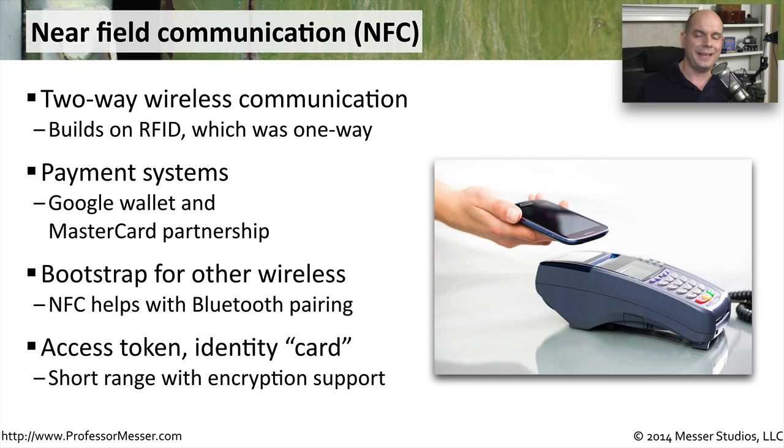We could also use NFC to gain access to a room through a lock. We all have our phones with us, so instead of carrying around an access card or a smart card, we can simply wave our phone at a door lock and gain access into the room that way.